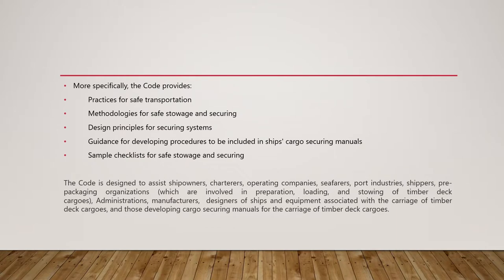More specifically, the code provides guidance on practices for safe transportation, methodologies for safe storage and securing, design principles for securing systems, guidance for developing procedures to be included in ships' cargo securing manuals, and sample checklists for safe storage and securing. The code is designed to assist ship owners, charterers, operating companies, seafarers, port industries, shippers, pre-packaging organizations, administrations, manufacturers, designers of ships and equipment associated with the carriage of timber deck cargoes, and those developing cargo securing manuals.